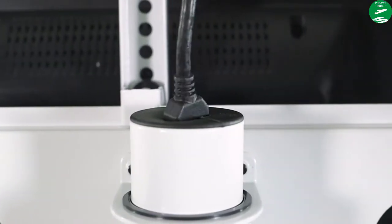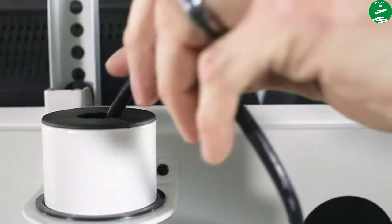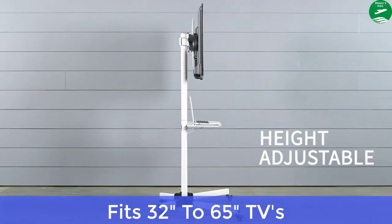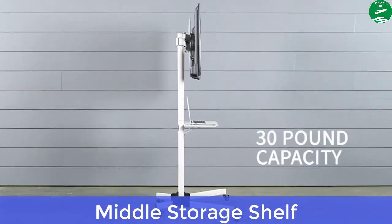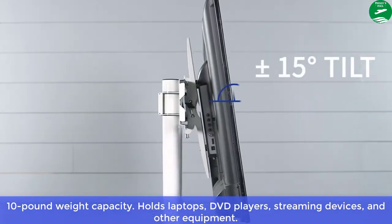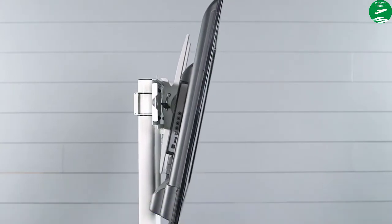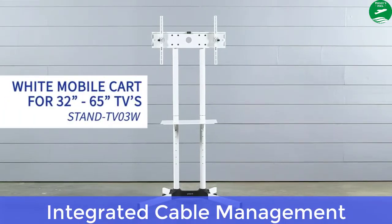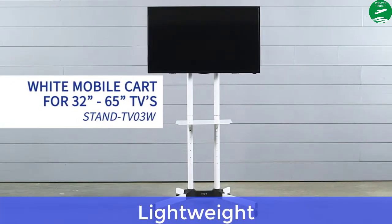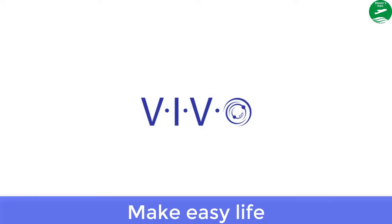Max shelf height is 27.5 inches. The stand comes in a smooth black finish and is made of alloy steel. Main features: fits 32 to 65-inch TVs, middle storage shelf with 10-pound weight capacity, holds laptops, DVD players, streaming devices, and other equipment, integrated cable management, adjustable cart. Pros: lightweight, multiple viewing angles, easy to use.